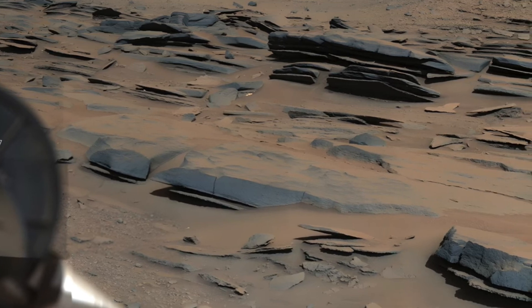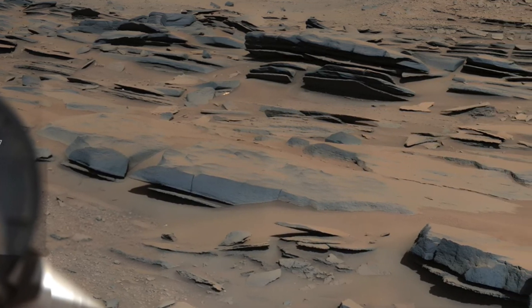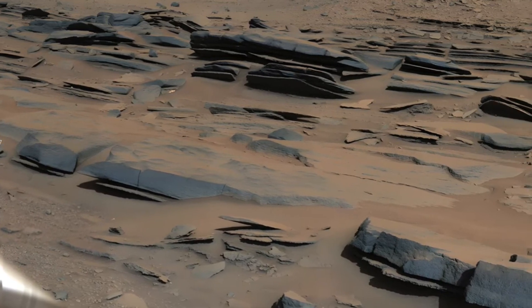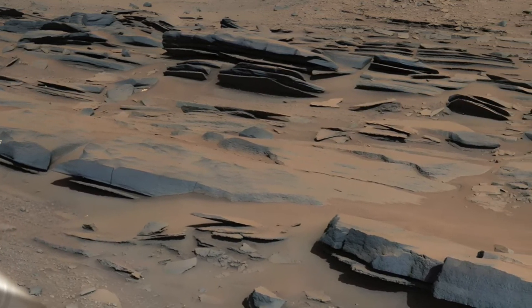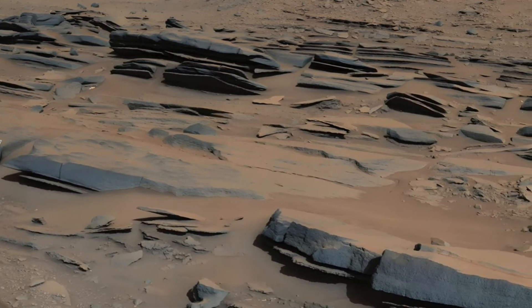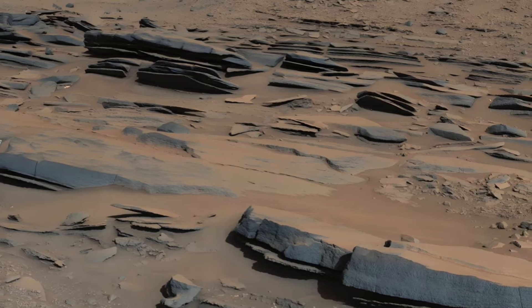Further exploration reveals the presence of inclined sandstone beds that provide compelling evidence of ancient deltas. These formations indicate a time long ago when sediment-laden rivers flowed into standing water bodies, profoundly shaping the Martian landscape and hinting at a wetter, more dynamic history.